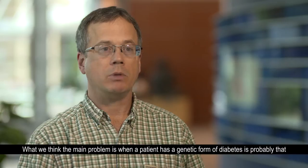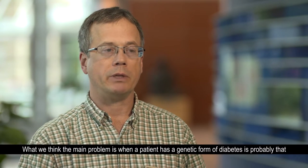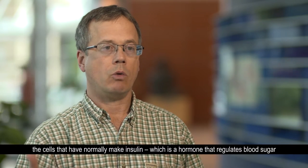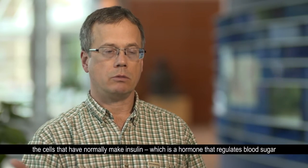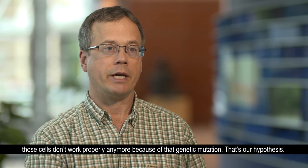What we think the main problem is, when a patient has a genetic form of diabetes, is probably that the cells that normally make insulin — which is a hormone that regulates blood sugar — those cells don't work properly anymore because of that genetic mutation.